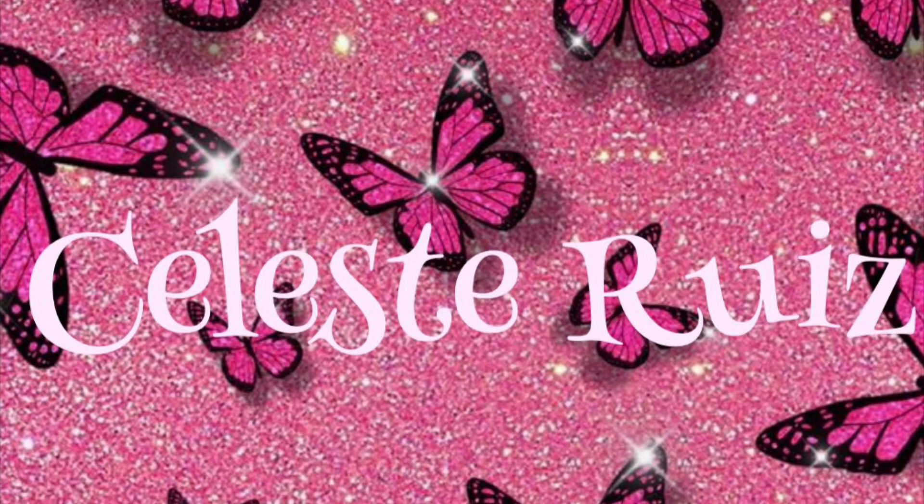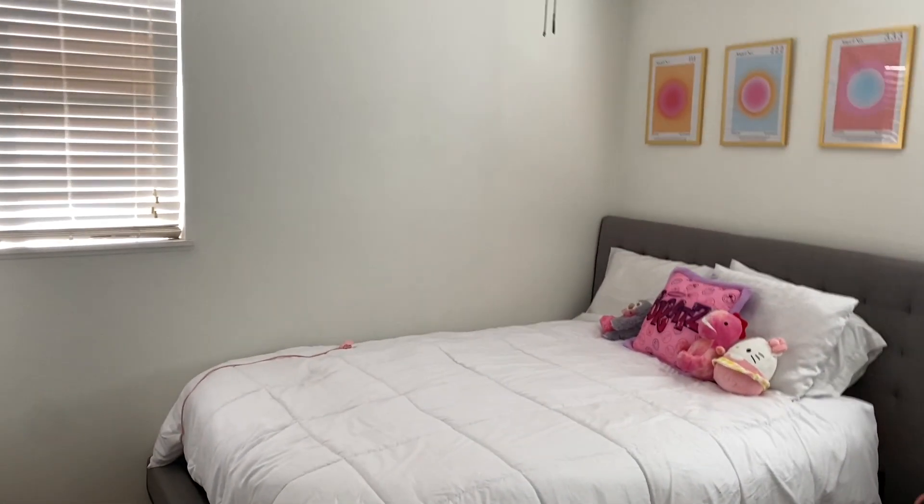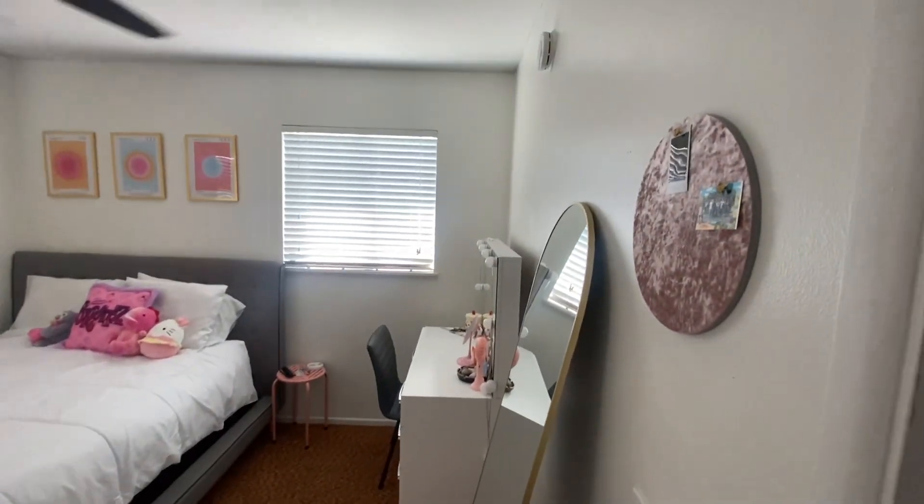Here is my room tour. So this is an overlook of my room. I put it in this point of view.